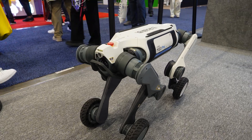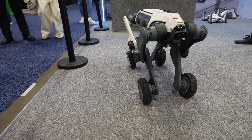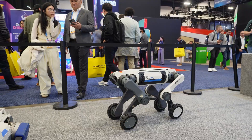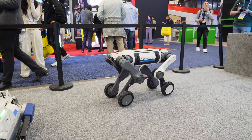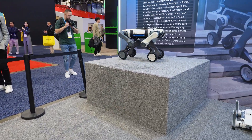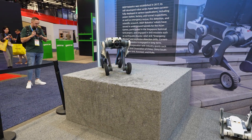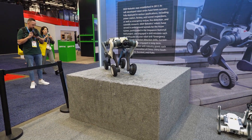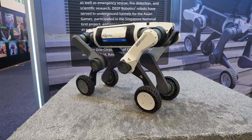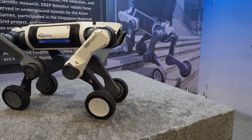It is able to climb up almost a meter of stairs or obstacles, which you can see right in front of the robot here. Wow, that's awesome! It's cool — we just saw it navigate five obstacles with its four legs and wheels.